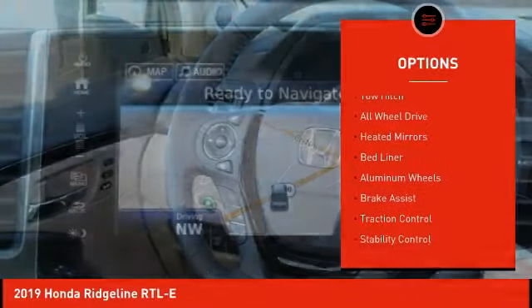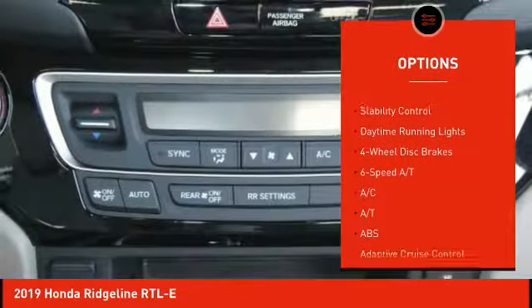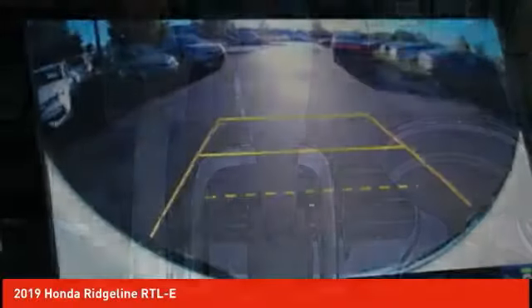Blind spot monitor, tow hitch, all-wheel drive, heated mirrors, bed liner, aluminum wheels, brake assist, traction control, stability control, daytime running lights.